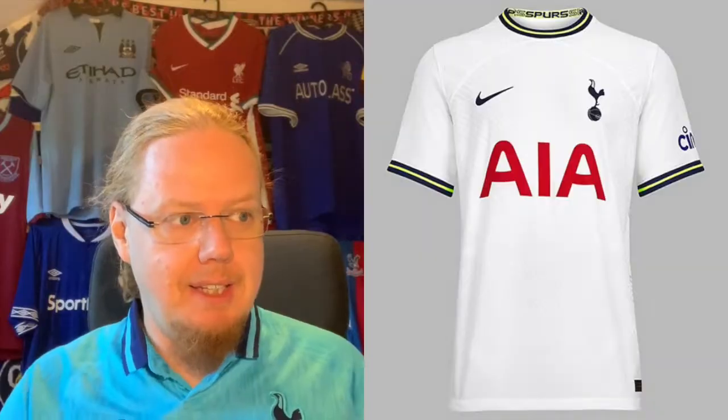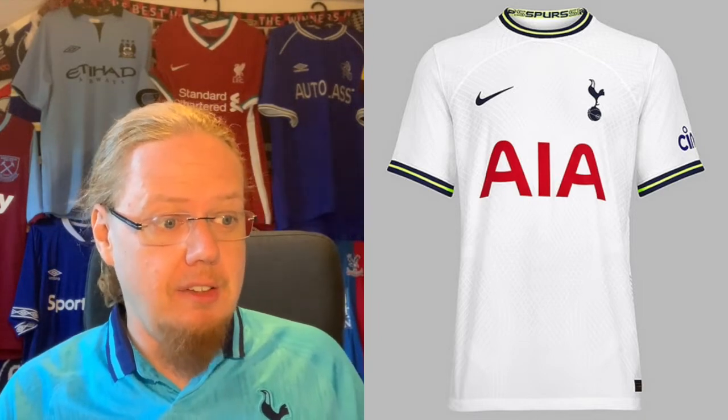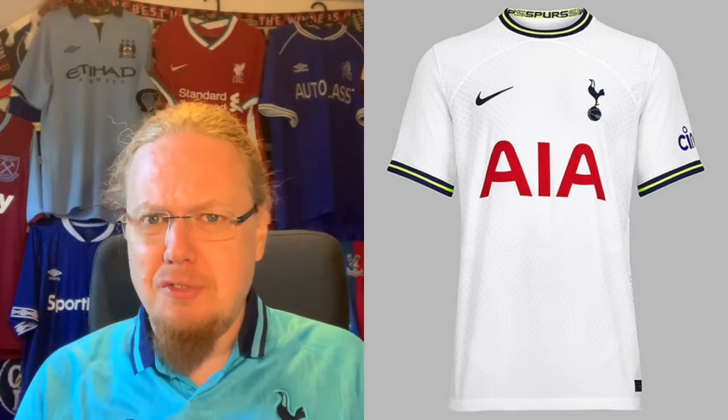Today's team is Tottenham, and again I want to choose the home shirt. In this one here you see the current season's home shirt, which is a simple yet colorful affair, and that makes it rather difficult for me to decide because I think I can make a case for both of the shirts that I have.